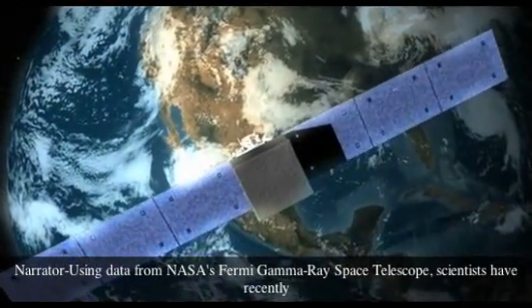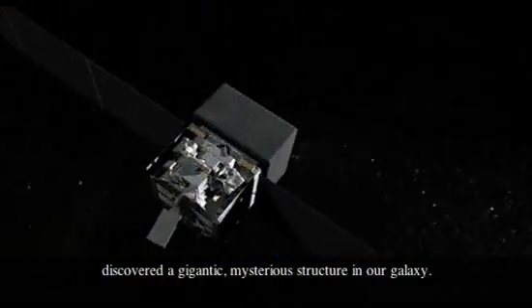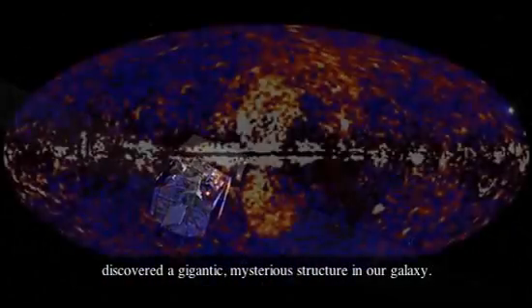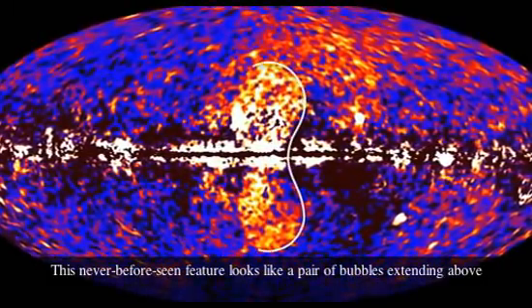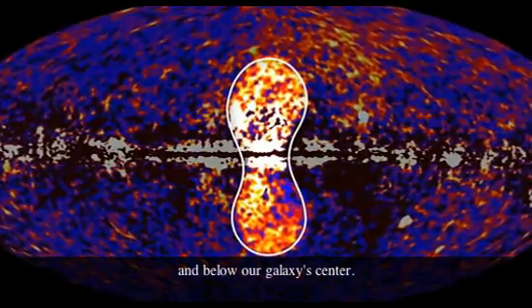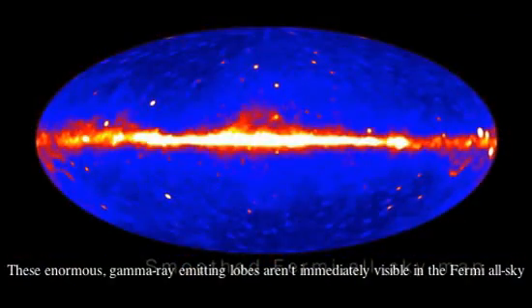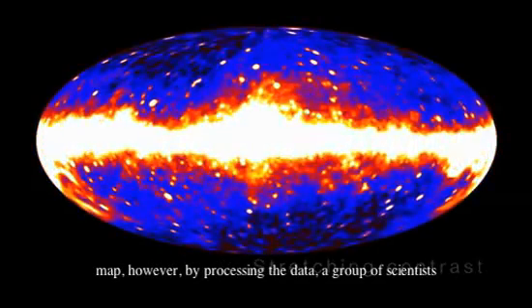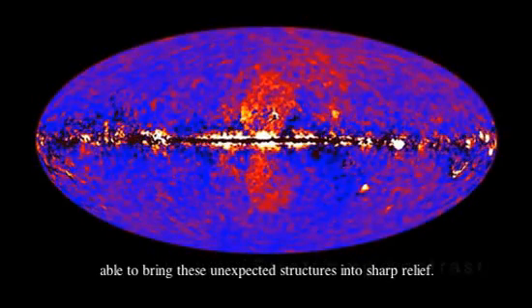Using data from NASA's Fermi Gamma-ray Space Telescope, scientists have recently discovered a gigantic, mysterious structure in our galaxy. This never-before-seen feature looks like a pair of bubbles extending above and below our galaxy's center. These enormous gamma-ray-emitting lobes aren't immediately visible in the Fermi all-sky map. However, by processing the data, a group of scientists was able to bring these unexpected structures into sharp relief.